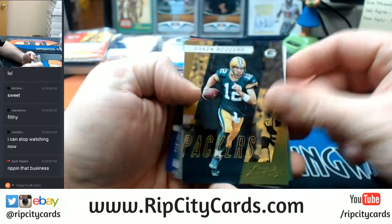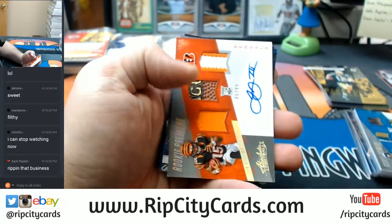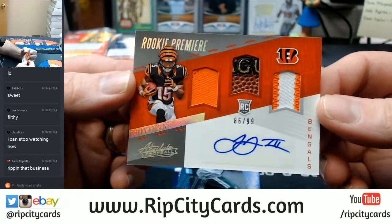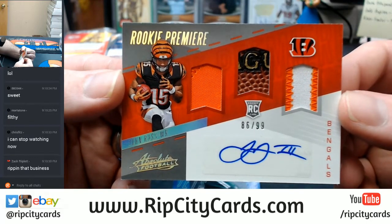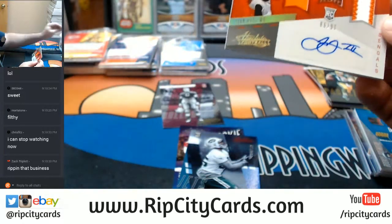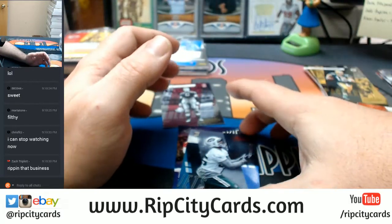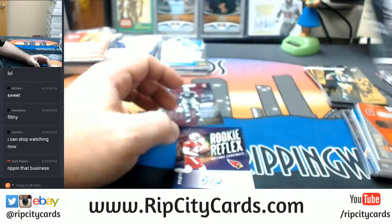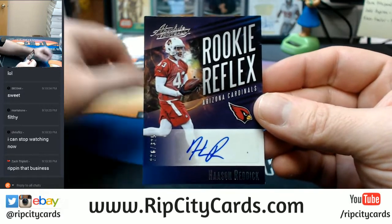Aaron Rodgers base. A Malik Hooker at $4.99. Bengals, John Ross, 86 out of 99, triple relic with some multiple fanciness. First John Ross we've seen, and he's been pretty popular in '17 football. Out of 100, Elijah McGuire, Jets. And a Hassan Reddick for the Cardinals rookie reflex.